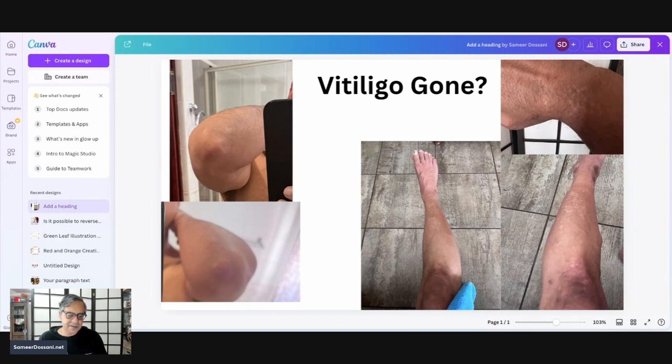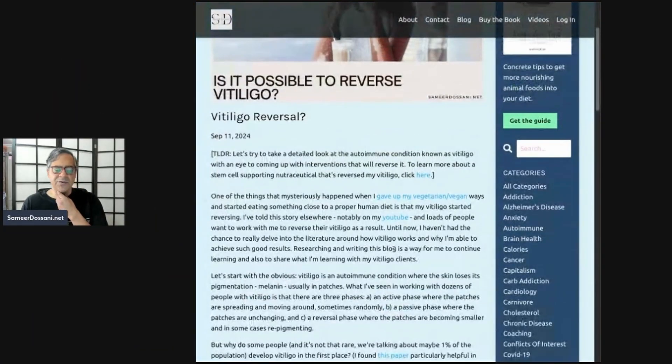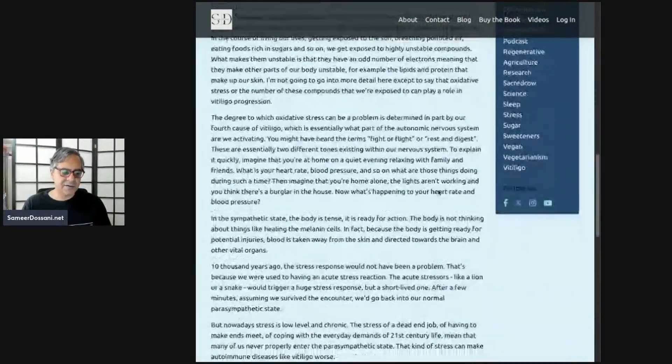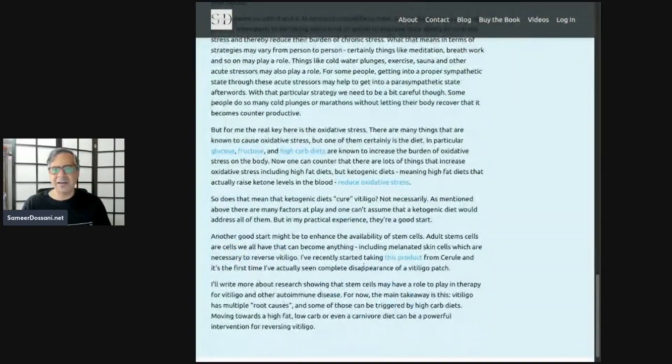In understanding my own situation, I've written a blog about this to explore vitiligo and autoimmune conditions in more detail. I'd urge you to check out my website, samirdasani.net — click on the blog page and you'll see the latest post, 'Vitiligo, Ketosis, and Me.' I'm using my own story as a hook, but it's really about one of the four pathways by which vitiligo manifests and how to address those, mostly through diet, with some discussion of stem cells at the end. I'm also planning a separate blog post just on the role of stem cell therapy in vitiligo and other autoimmune conditions. Let me know how your vitiligo journey is going — I'd love to hear from you.